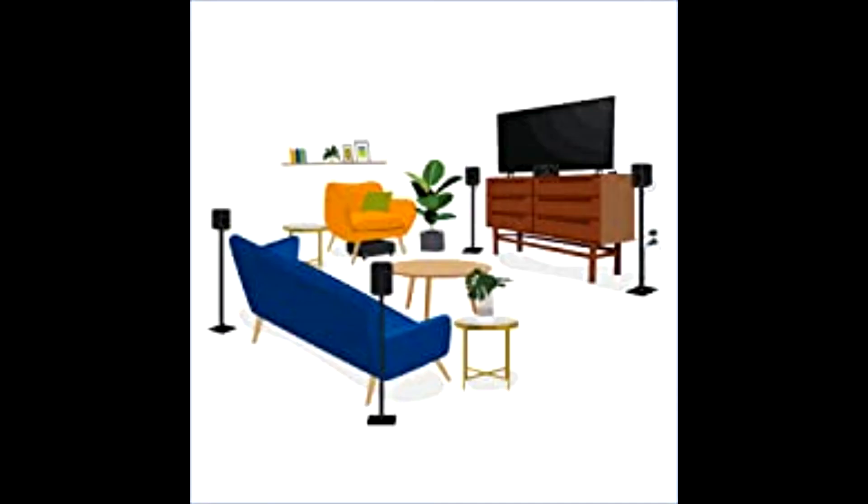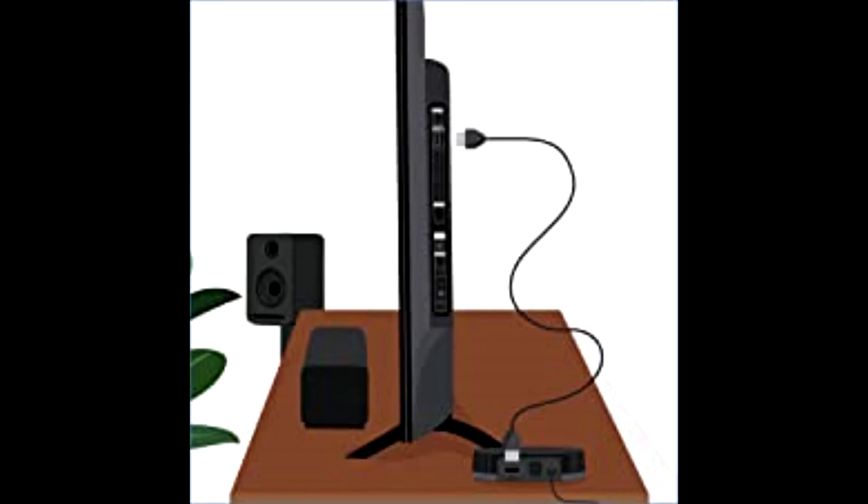Want to expand your system? No problem. Monaco supports up to 8 channels of cinema quality sound. Simply add WISA certified speakers.